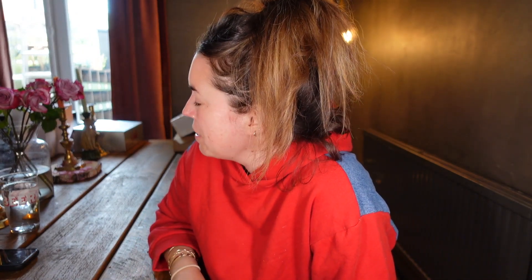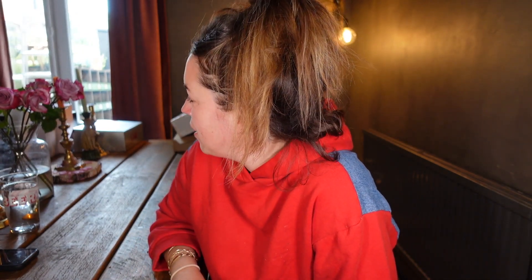Hi guys, welcome back to another edition of Lisa Takes Up Out Of Boxes featuring Dawn. We are working on a Sunday, which is not ideal — we've been so busy this week that we literally had to do this today. So for once, you're watching it on the actual day that we filmed it, because usually it's a Thursday. But anyway, we're here and we've got loads.